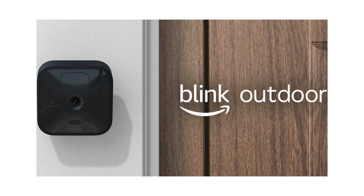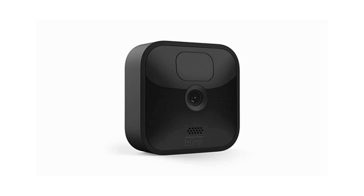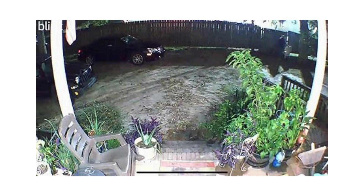Discover the versatility of the Blink Outdoor Camera, a cutting-edge wireless HD security solution. Monitor your residence seamlessly day or night with its advanced infrared night vision technology.